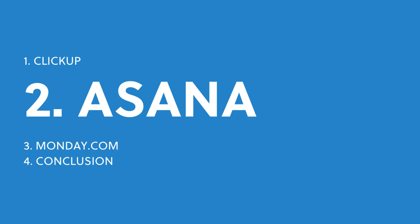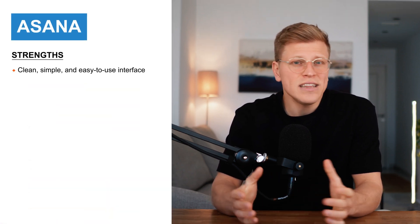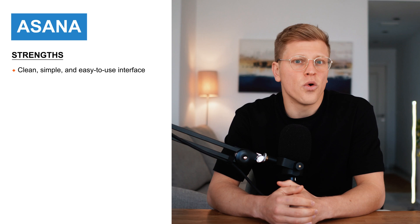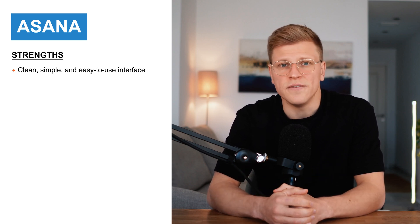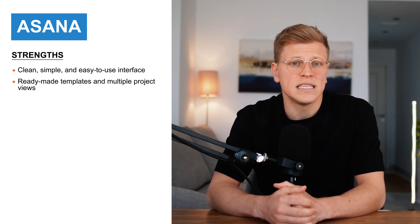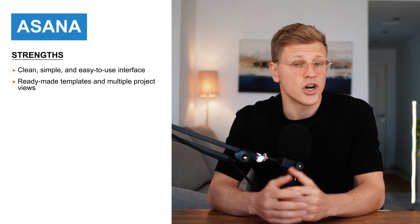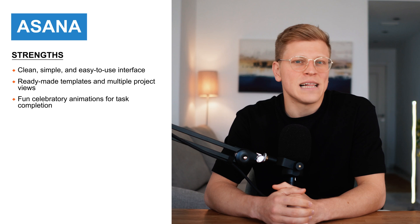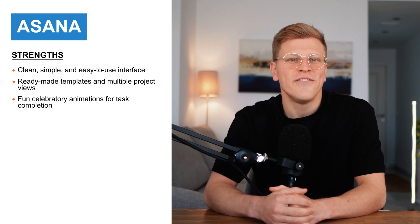Why is Asana a great choice? Next, let's talk about Asana. If you're someone who likes things to be clean, simple, and easy to use, you'll probably love Asana. Its interface is really straightforward, and everything is organized into neat sections. You don't need to spend hours figuring out where things are or how to use them. For me, this simplicity was a welcome relief, especially when managing busy projects. Asana helps you get started quickly with ready-made templates and a user-friendly workflow builder. Once you're up and running, you can view your projects in different ways, like lists, boards, or calendars, to suit how you prefer to work. One fun little touch I love is the celebratory animations you get when you complete a task — it's small, but it makes finishing your to-do list feel just a little bit more rewarding.